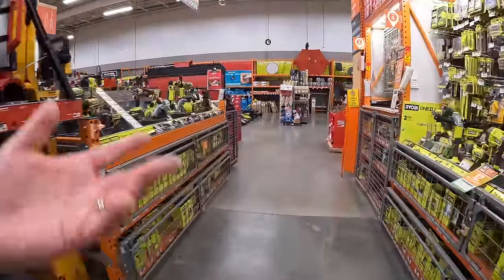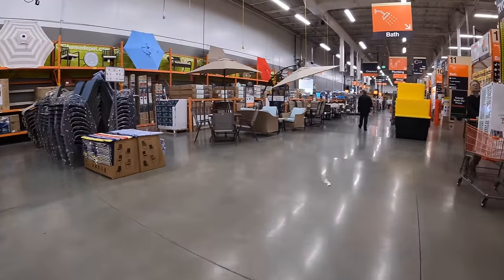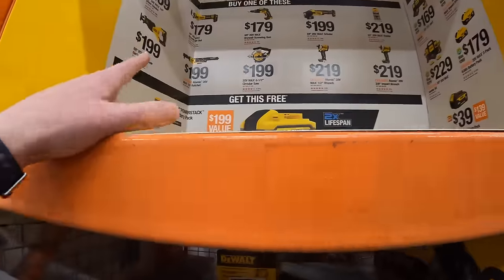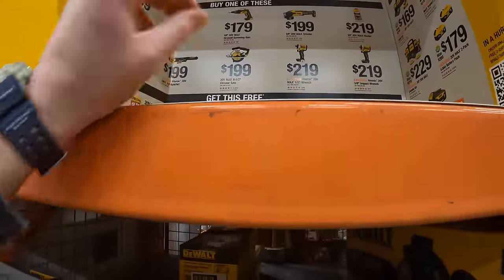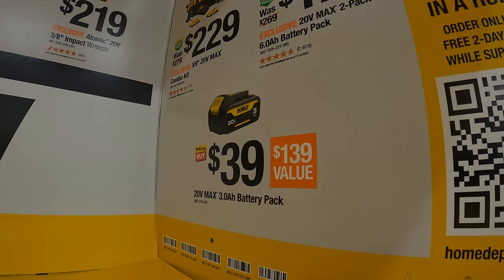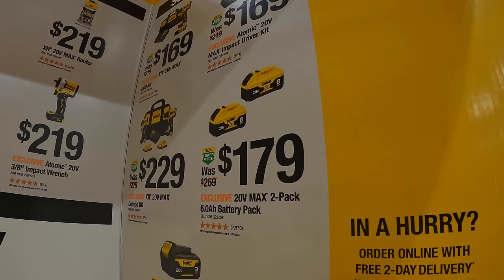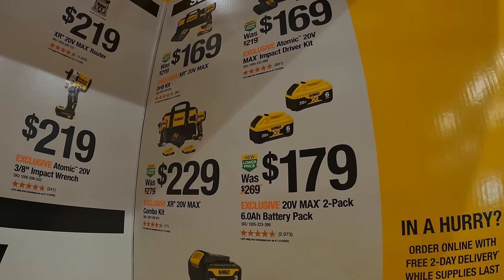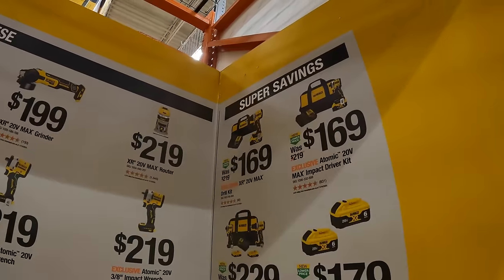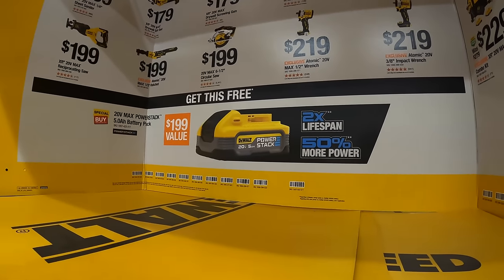If you guys ever see me in a store, feel free to say hi. These videos are just to get people to know the sales. DeWalt does have this buy-one-get-one deal going on. $39 for the black 3 amp hour battery — snag that up while you can, that's a great price for a DeWalt battery. $179 for two 6 amp hour batteries with 21700 cells. $229 for the XR drill driver and DCF850 atomic impact driver with two batteries, charger, and a bag. Or you can get either one for $169. You get a free 5 amp hour Power Stack battery with your purchase — don't forget your free item.